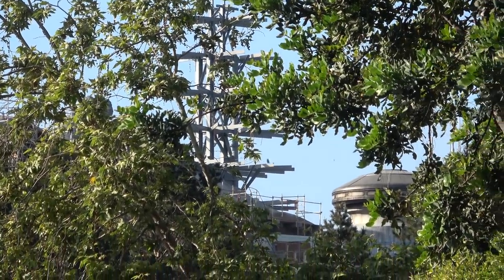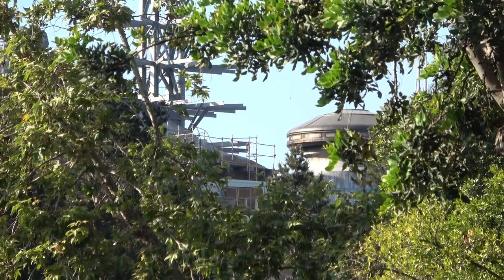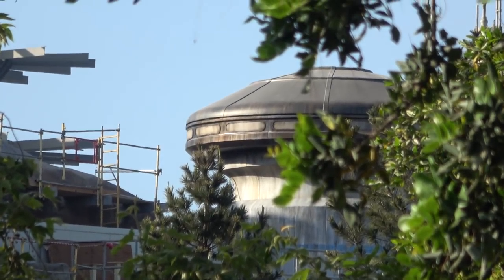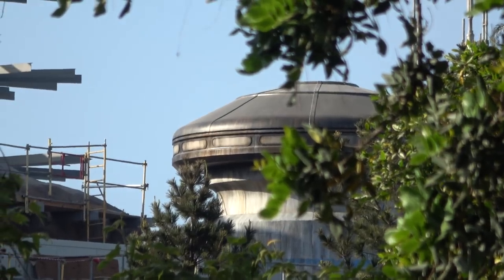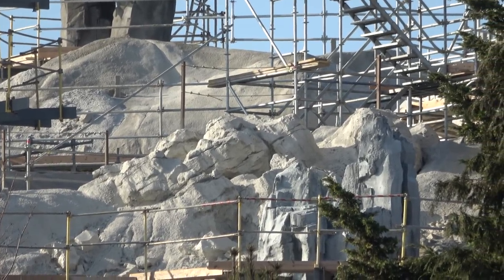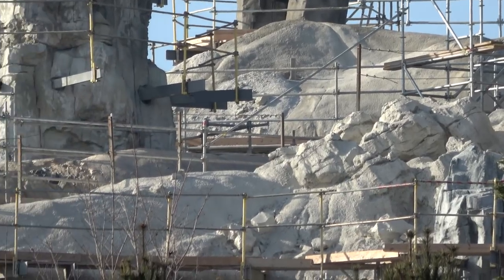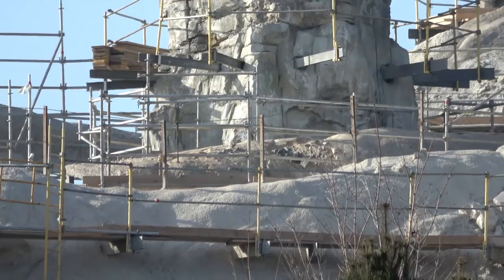And then we'll slide over here to the right to get a good look at this Star Wars-y domish building here that looks to have been given a little more detail and a little more color since the last update. That's the stage just before they start adding fine detail, before they start putting on the paint and all those little texture nuances, the aging process, etc.